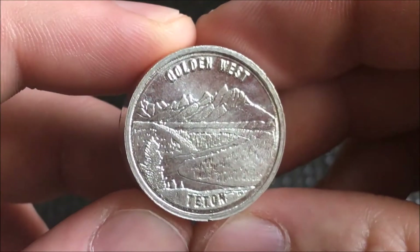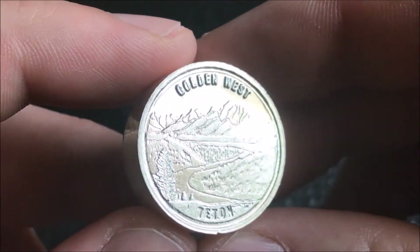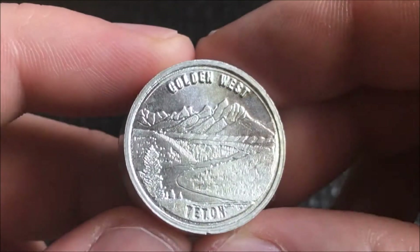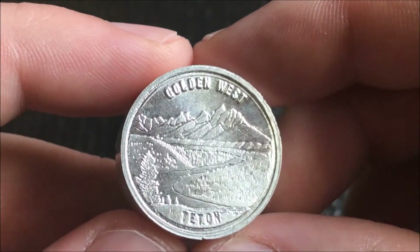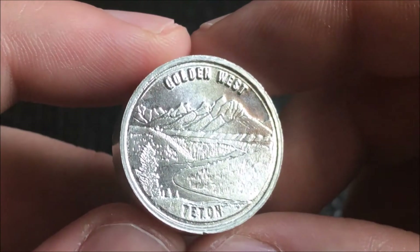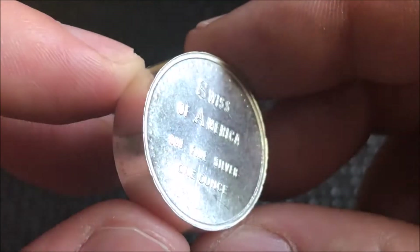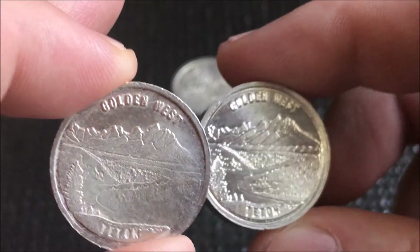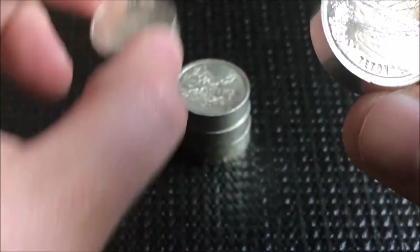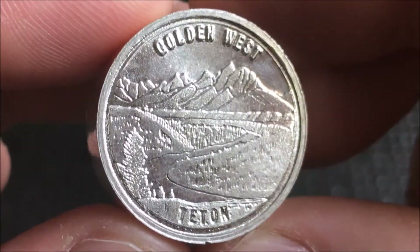The next one here - you can see the Golden West, the Teton. There's a Teton Mountain - that's from the Grand Teton National Park, and the mountains in Wyoming. This one is the more rare of the two, and this is a beautiful example that he sent me. I did go ahead and get a couple of these as well. The detail on these was pretty neat back in the day.